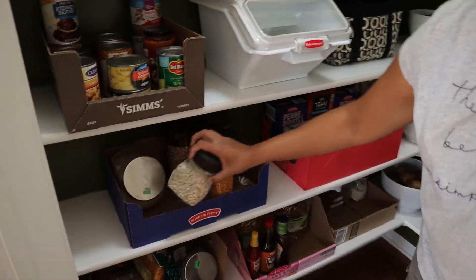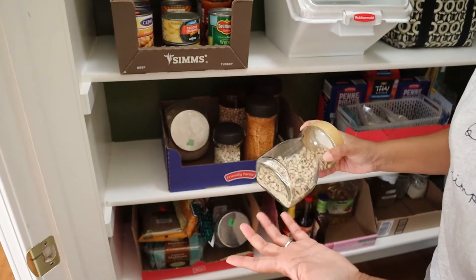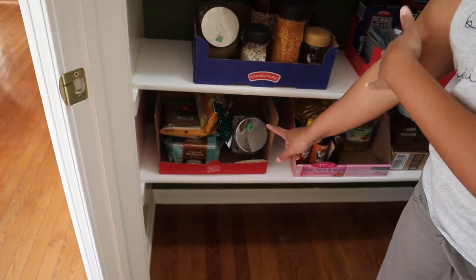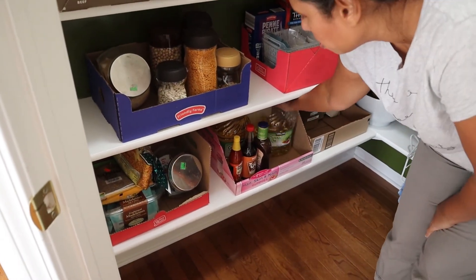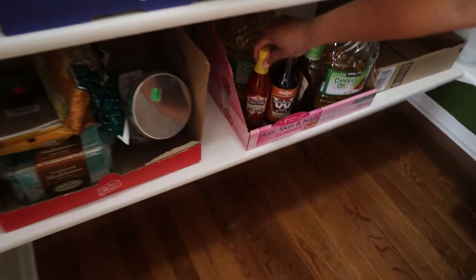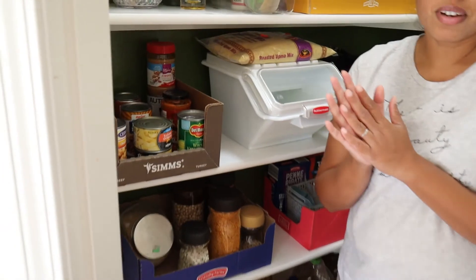Over here are dried goods like cannellini beans and black-eyed peas — just a mental note, if you don't see it you won't use it. At the very bottom are miscellaneous spices, like HelloFresh spices or leftovers we want to use. And there are miscellaneous liquids: canola oil, Worcestershire sauce — I don't think anyone can pronounce that — and some hot sauce. And that right there is the tour of the pantry. Thank you everybody for watching; don't forget to like and subscribe, and I'll see you in the next video. Bye for now!